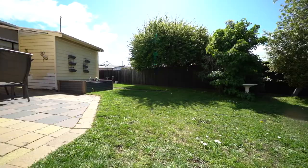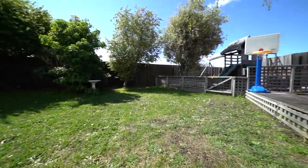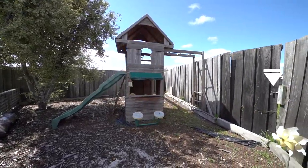The backyard is flat, private, and perfect for children to play safely. There's also a play area for the kids and access to a reserve area out the back.